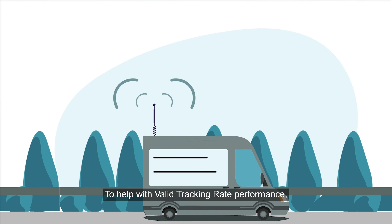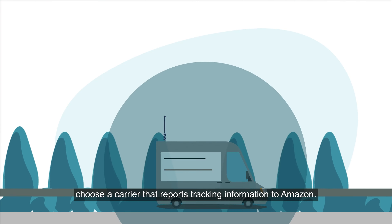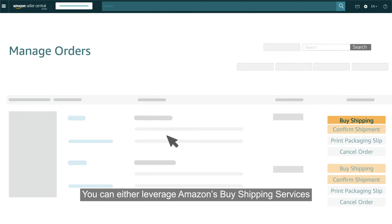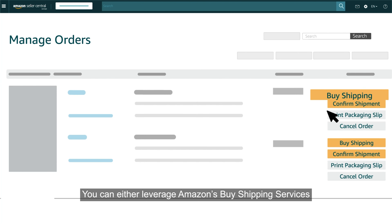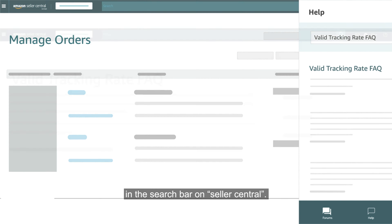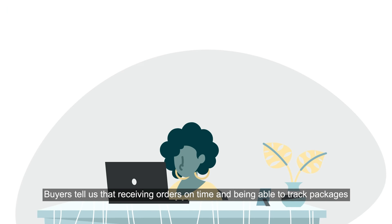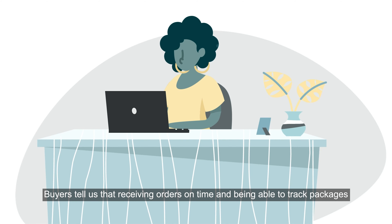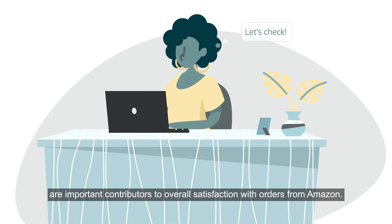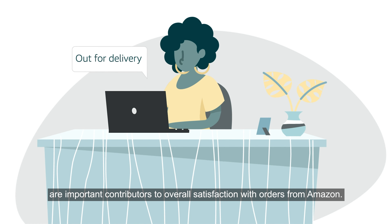To help with valid tracking rate performance, choose a carrier that reports tracking information to Amazon. You can either leverage Amazon's buying shipping services by clicking Buy Shipping on your orders, or find a list of carriers by typing 'Valid Tracking Rate' in the search bar on Seller Central. Buyers tell us that receiving orders on time and being able to track packages are important contributors to overall satisfaction with orders from Amazon.